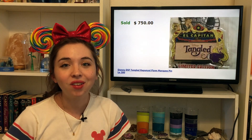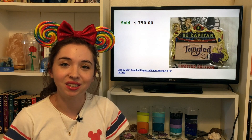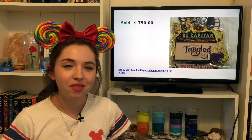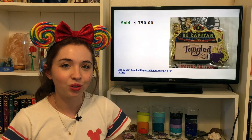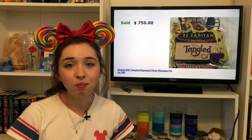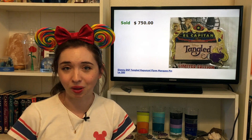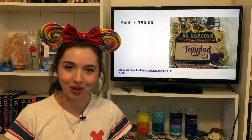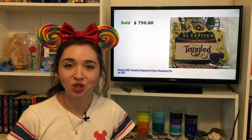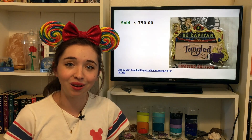Next, going for $750 is a Tangled marquee pin from the Disney Soda Fountain. If you see a pin that says DSF, that is the former name of the Disney Studio Store Hollywood. A lot of the marquee pins for the El Capitan Theater are very popular and very expensive, with the Tangled pin being among the most expensive marquee pins. This pin is a limited edition of 300 and is probably a top grail among a lot of Tangled collectors.